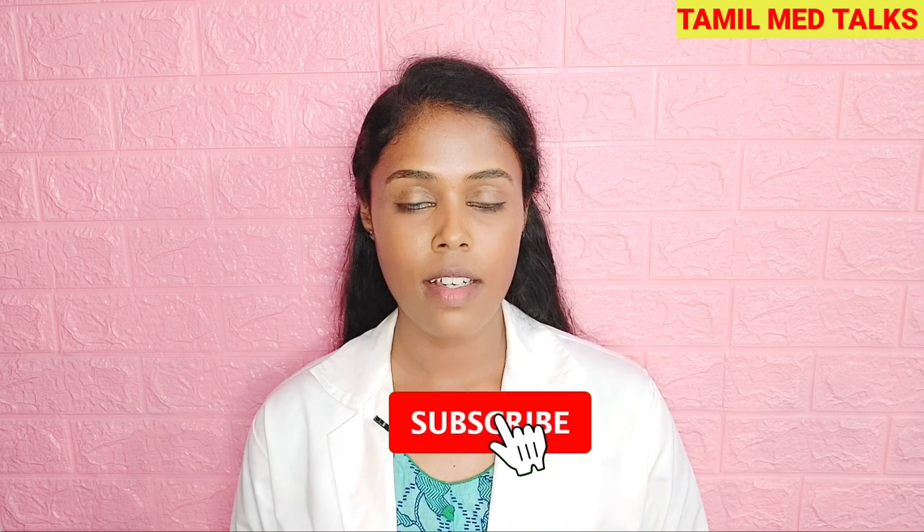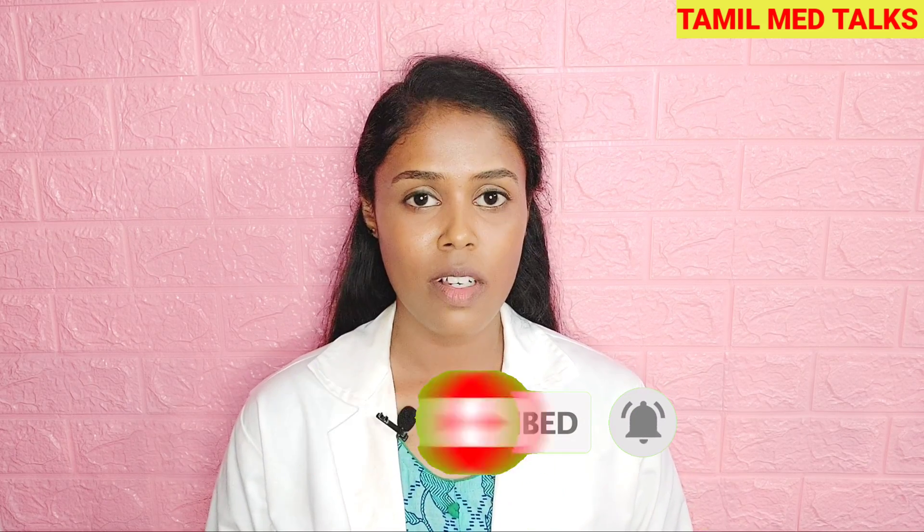So this video comes to an end. I wanted to give you an idea of vitamin E benefits. Hope this video was useful. If yes, then subscribe to my channel and hit the bell icon so future videos will notify you.